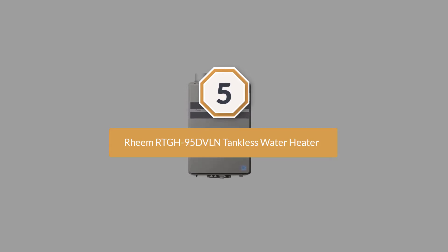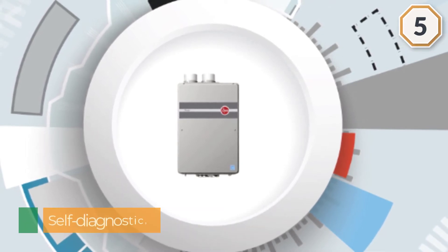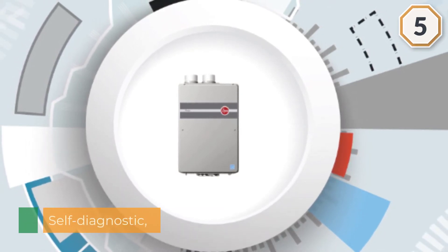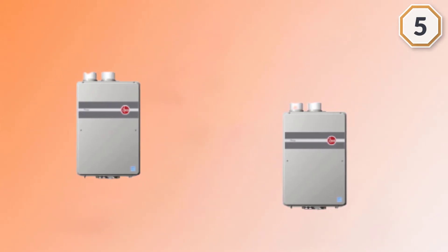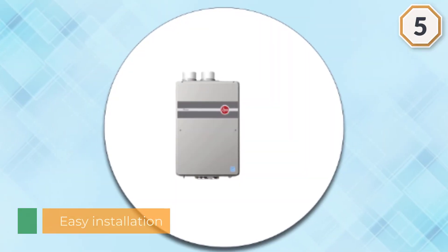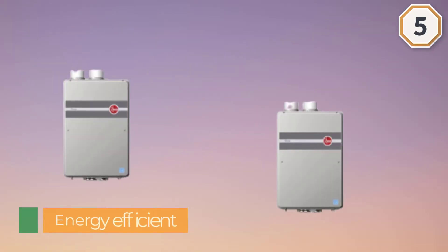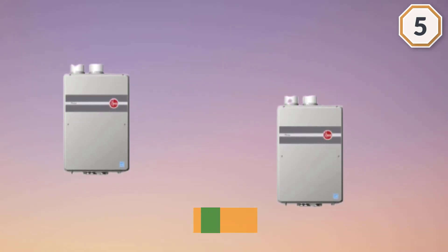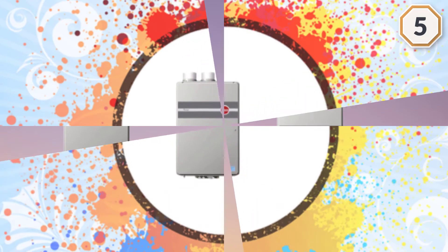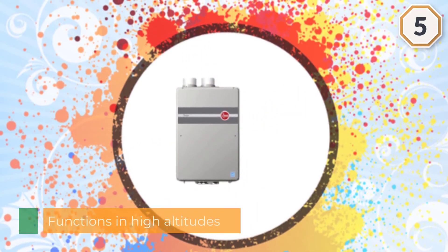Number five: Rheem RTGH-95DBLN Indoor Tankless Heater. A close second for the best gas tankless water heater, this budget-friendly model has a digital display system and comes with a digital remote control. Its intelligent electronic controls are built to ensure more energy efficiency and safety. For higher water demand, the model comes with an EZ-Link cable to connect two tankless units together. All Rheem heating, cooling, and water heating products meet and exceed rigorous industry standards for quality and reliability, from raw material delivery to finished product assembly.